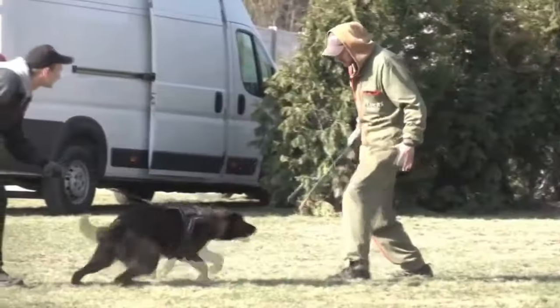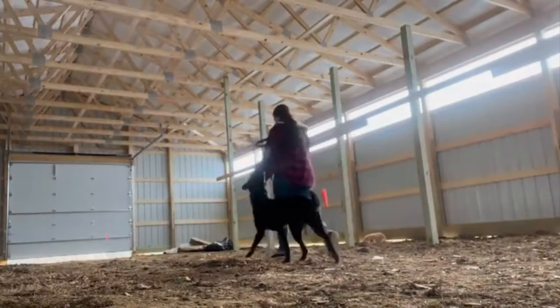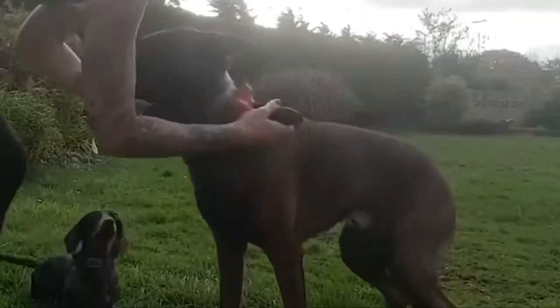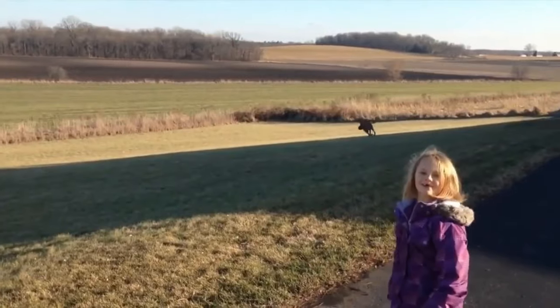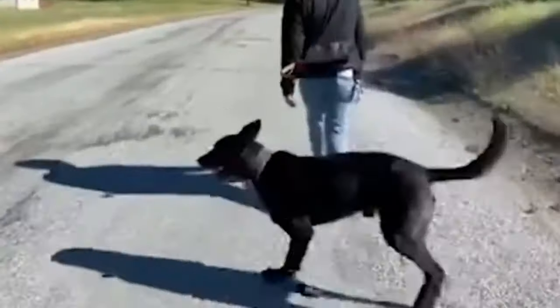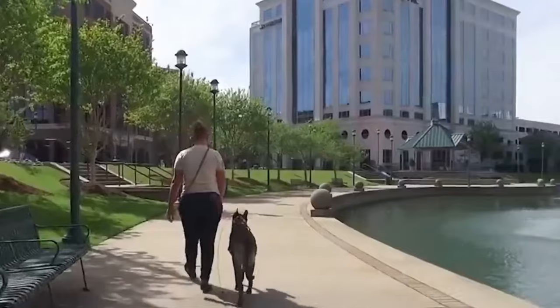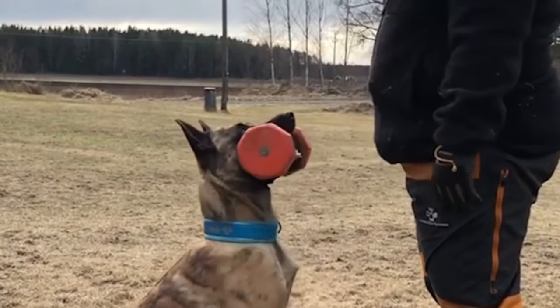The history of the Dutch Shepherd is filled with fascinating events and transformations that have led to its current status. This breed has ancient roots, dating back to its use on Dutch farms in the 17th century. At that time, they served not only as reliable guard dogs but also as invaluable assistance to shepherds in herding livestock. Over the centuries, these dogs have been closely associated with the agricultural life of the Netherlands. In the 19th century, there was a turning point in the history of the breed, with the emergence of the first standards formalizing its appearance and character. Thanks to this, the breed became recognized not only on farms but also in fields such as service in the military and police.